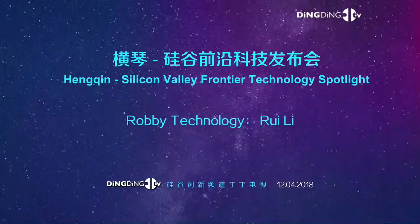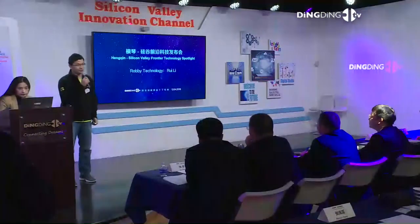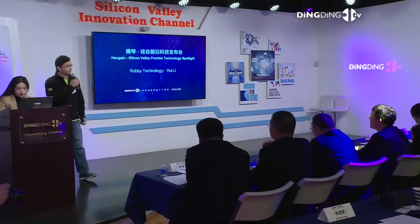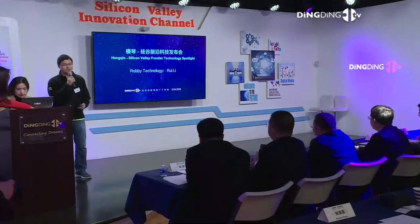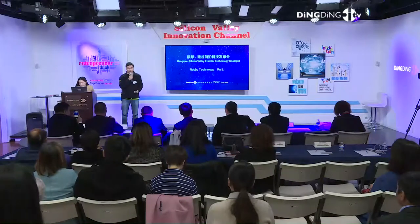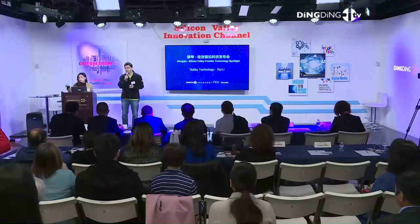Thank you for the introduction. Hello everyone. First of all, I would like to welcome you to the leaders from far away. Today, I am very happy to have a chance to share with you this project. This project is a self-driving delivery robot. My slides are going to be mostly in English, but I am going to talk in Chinese.